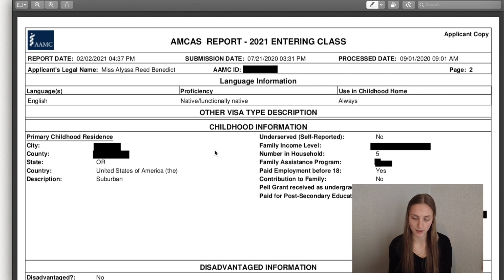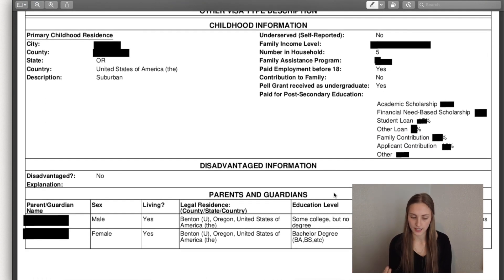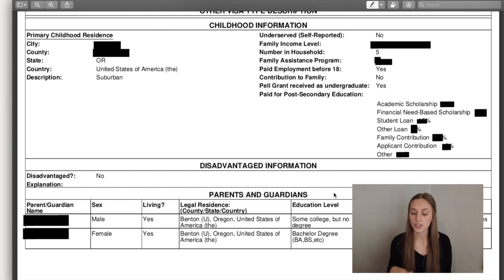Then it kind of asks you some stuff about your childhood, trying to get a feel for your demographic information, your family income level, and how you paid for college. That'll be percentages, so you don't have to know exactly the numbers, but start getting a rough idea of what percent you paid versus what percent you took out loans for. Then it asks about your parents to see if you're a first-generation student, if your parents have gone to medical school or college.